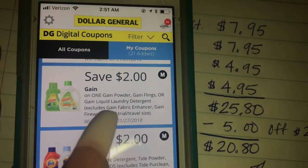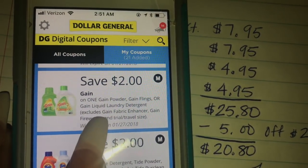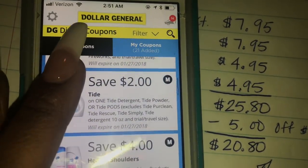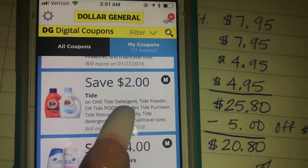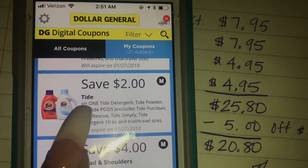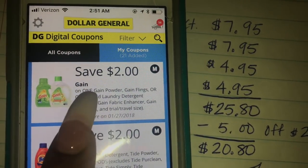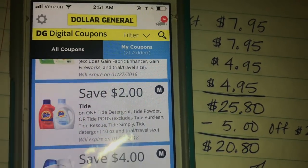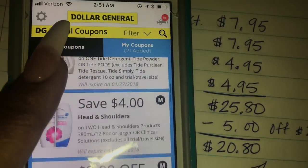Here is the Gain coupon — it's $2 off one Gain Powder, Flings, or Gain Liquid, so this will work for your Gain Flings. Then you have the Tide coupon, $2 off one Tide Detergent — that can be the liquid or the Pods. That's why I said get the Tide Liquid or the Pods. But you do have to get the Gain Flings because there's only one Tide coupon, so you can't get both Tide Pods and Tide liquid.